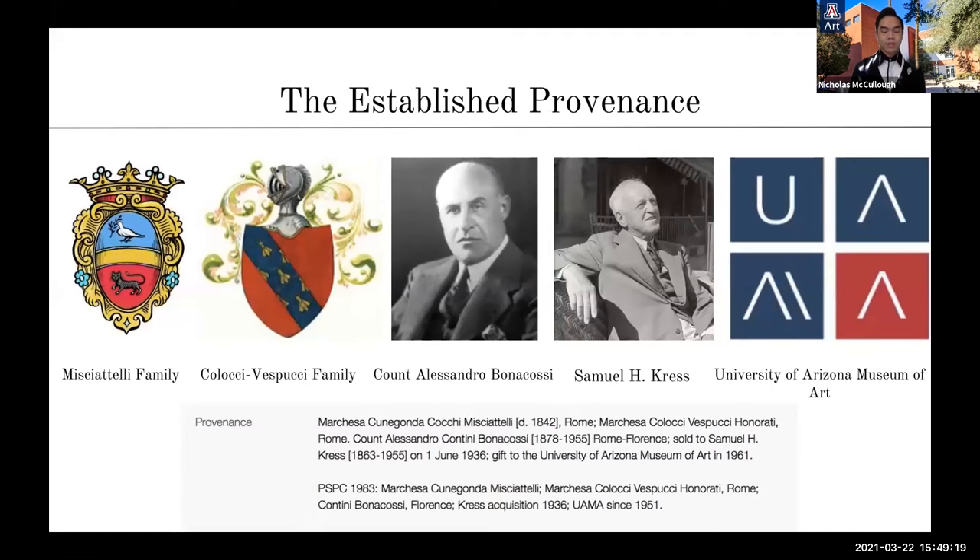As listed in the records of the Kress Foundation and the University of Arizona Museum of Art, Vernet's portrait possesses a fairly straightforward and short provenance with few apparent gaps. From the Marchesa Cunegonda Cochi Michatelli, it went to a Marchesa Colocci Vespucci Honorati. From the Colocci Vespucci family, it was acquired by Count Alessandro Contini Bonacossi, who then sold it to Samuel H. Kress on the 1st of June 1936. Kress then gifted it to the University of Arizona Museum of Art in 1961, although it had first been exhibited in 1951 along with the other original 24 Kress works brought to Tucson. While both Kress and Count Contini Bonacossi are well-known figures in art collecting and art history, the remaining two members of this brief provenance list have proven to be much more enigmatic.